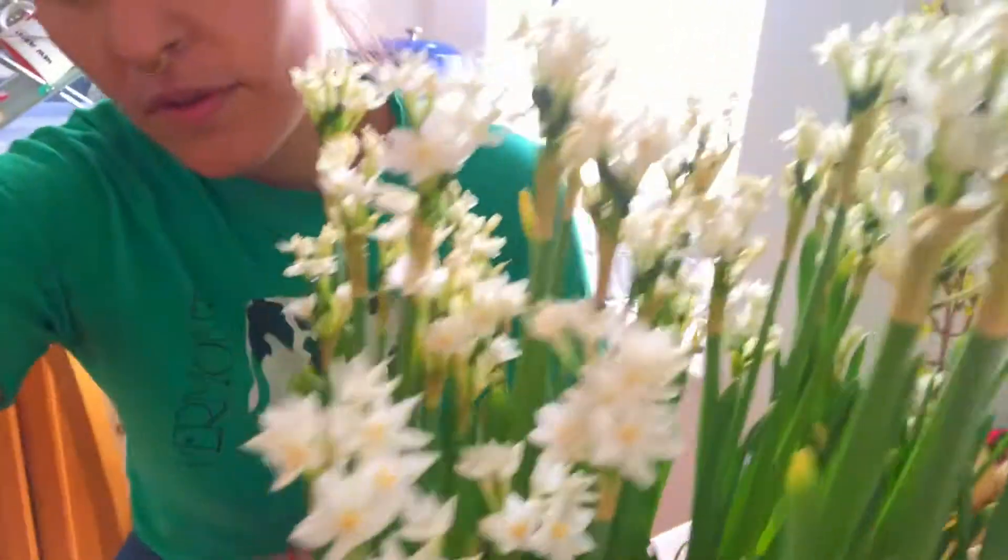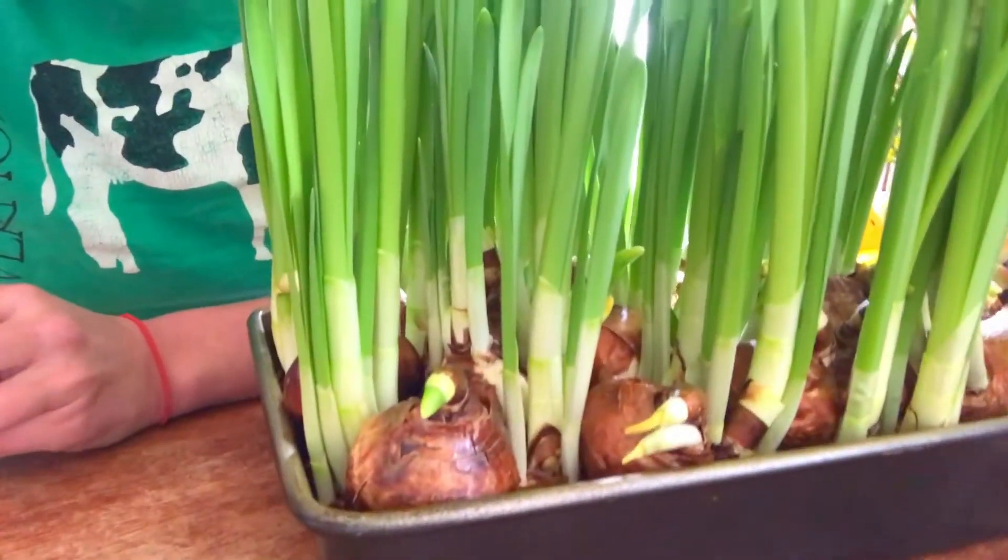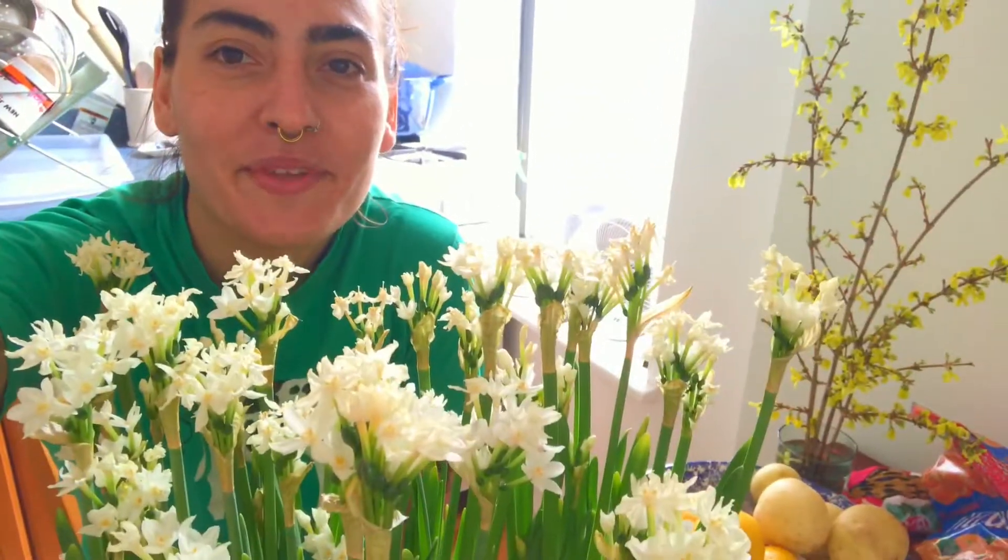There's still a few of the littler bulbs that will have to start to sprout — I'll have to put them deeper into the water — but it's pretty cool. Thanks friends.